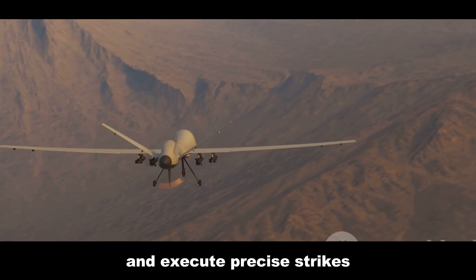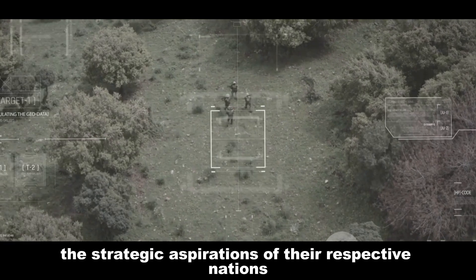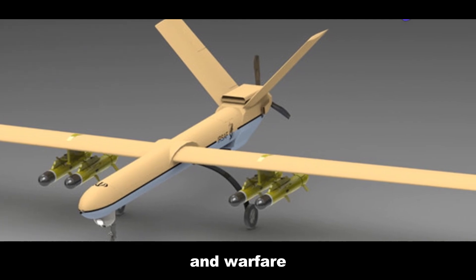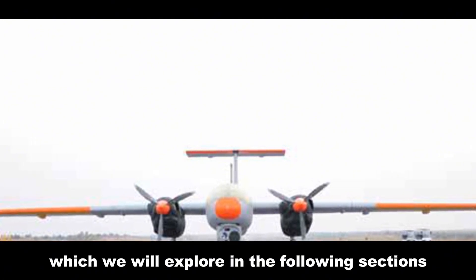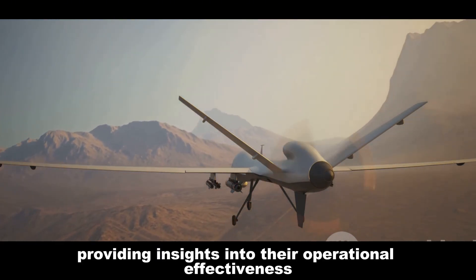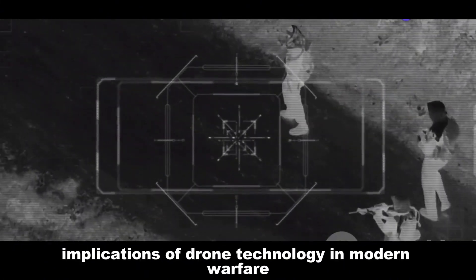Both UAVs were born out of a necessity to enhance surveillance capabilities and execute precise strikes without risking human lives — a common theme in modern military strategies. These drones not only symbolize technological prowess but also embody the strategic aspirations of their respective nations. By comparing these two UAVs, we delve into an examination of how different nations approach drone technology and warfare, providing insights into their operational effectiveness and technological sophistication.